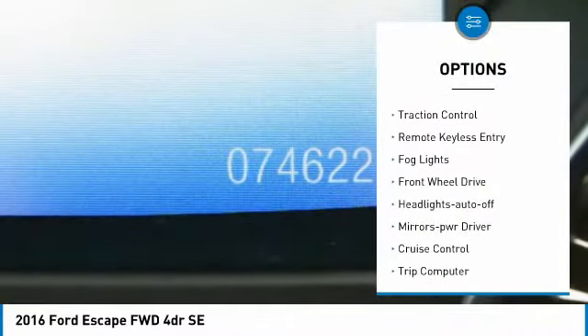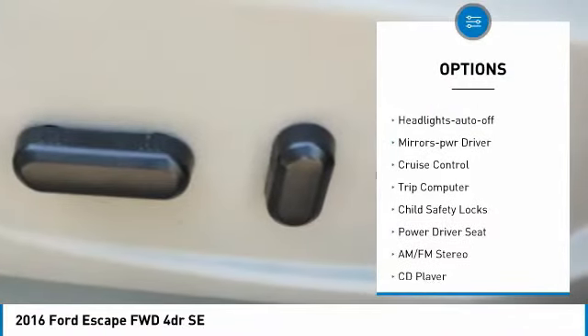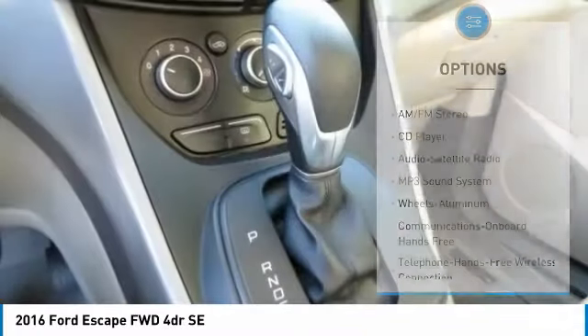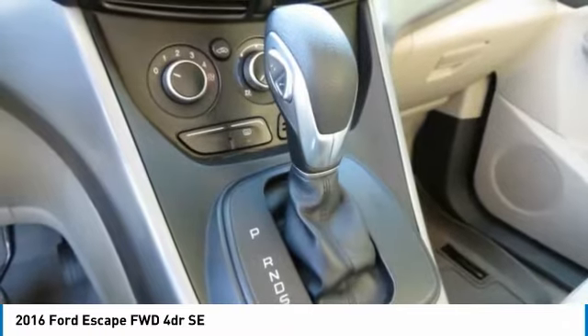Aluminum wheels, traction control, remote keyless entry, fog lights, FWD, headlights auto off, mirror memory, cruise control, trip computer, child safety locks.